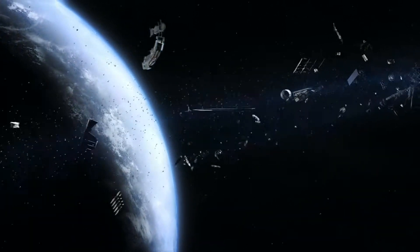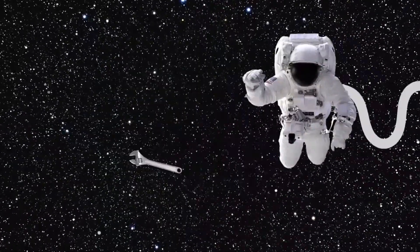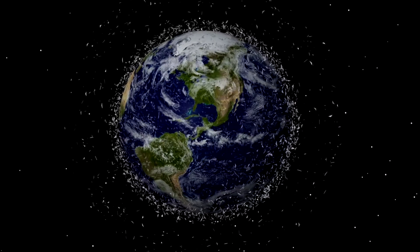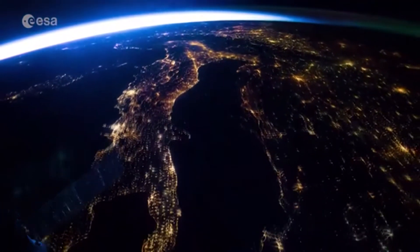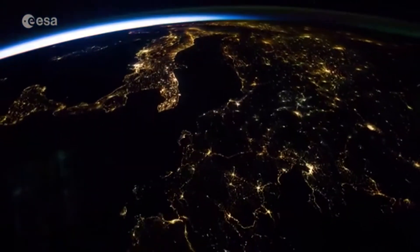From old bits of rocket to small tools dropped by space-walking astronauts, there's thought to be more than 7,500 tonnes of space junk littering Earth's orbit. All this rubbish could cause big problems. Imagine a tiny piece smashing into a satellite — that could stop it from working properly.